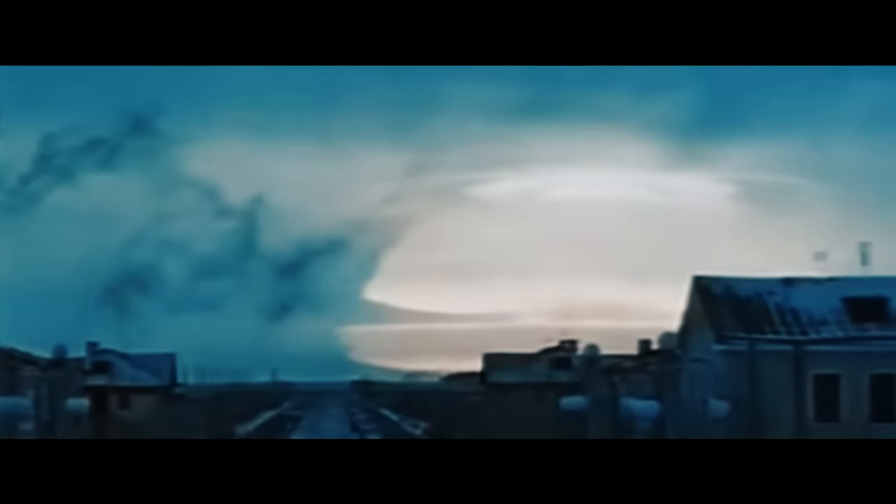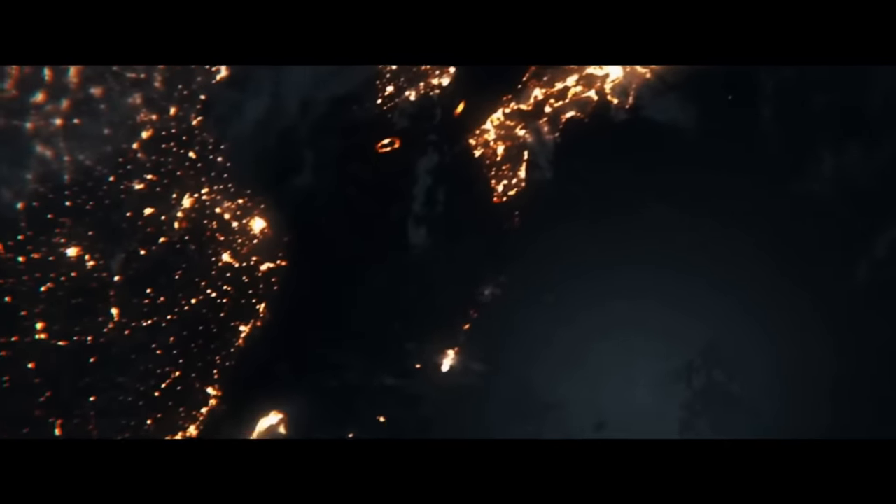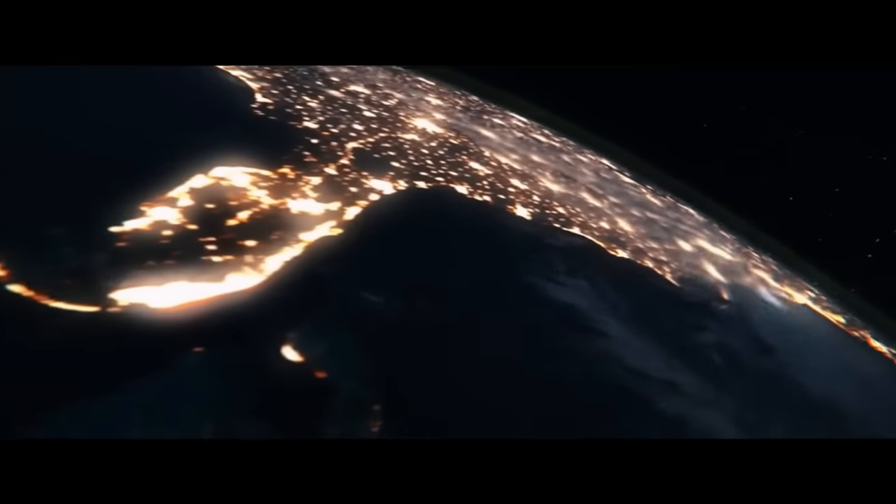When the Tsar Bomba was detonated, the mushroom cloud from the explosion exited the layer of the atmosphere we live in and stretched far into the mesosphere. The mushroom cloud was over 64 kilometers high — that's over seven Mount Everests stacked on top of each other. The explosion could be seen from over 300 kilometers away, and the shockwave broke window panes nearly 1,000 kilometers from the explosion. The shockwave circled the planet three times before it finally died out.